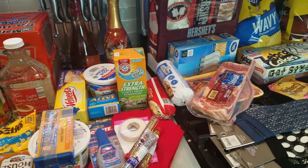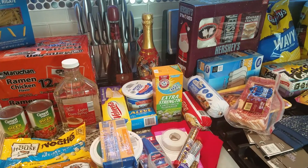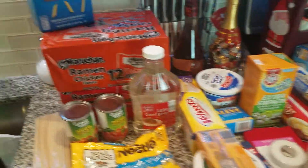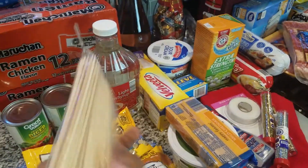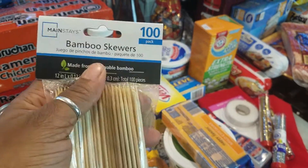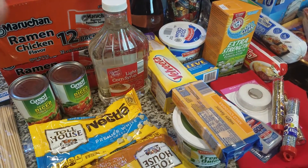Hey y'all, here with another quick haul — we have a combination of Walmart and Aldi's. Starting from this area, we have sticks to do roasted marshmallows in the fireplace. A video will be coming up soon of me lighting the fireplace and putting the crystals and stuff in it.